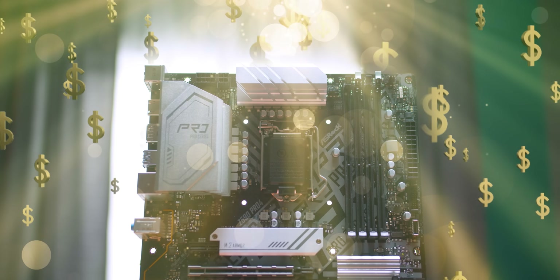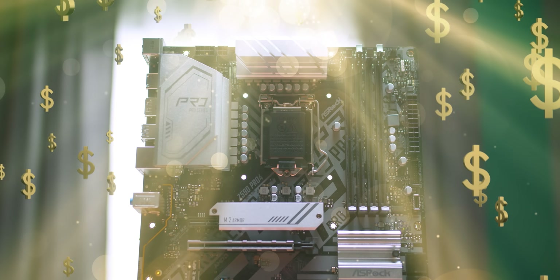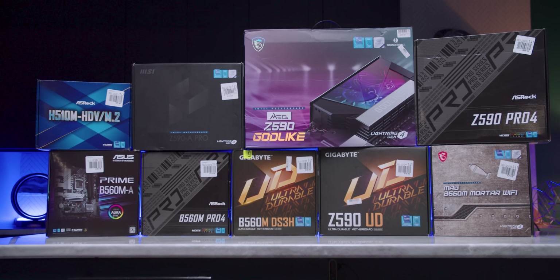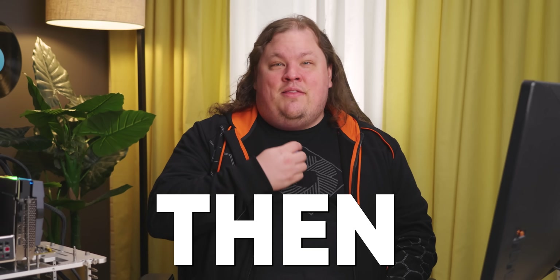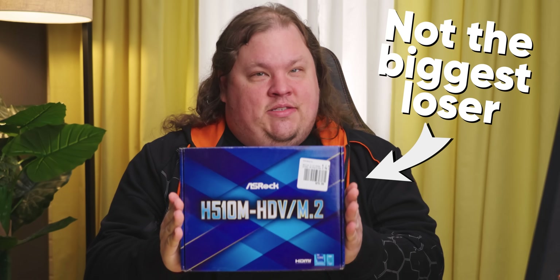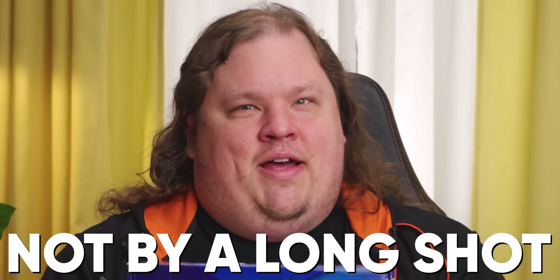Is it actually worth it to spend more money on a higher-end motherboard? Micro Center sponsored this video and sent us 10 motherboards from various manufacturers to test. And let me put it this way — if the results surprised us, then they're almost definitely going to surprise you. Like this was not the biggest loser — not by a long shot.